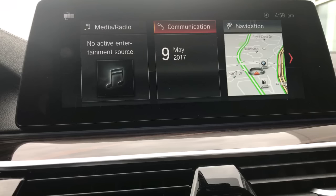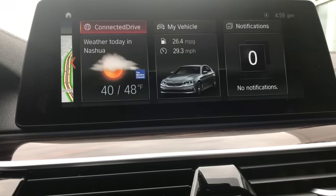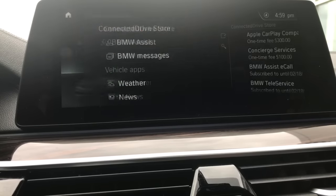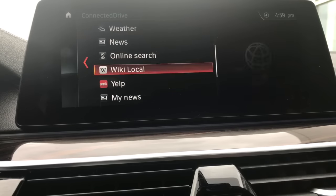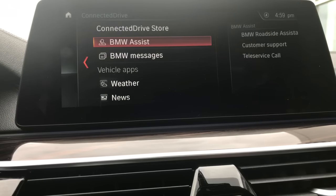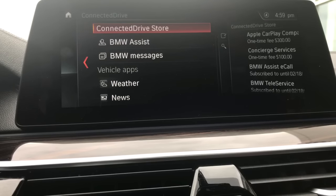So let's get to the process. We're going to scroll to Connect to Drive and click on that. Once you're in Connect to Drive, you'll see the option for the Connect to Drive Store. If you have just started your vehicle, this option may not show up just yet — it takes about 30 to 45 seconds for all these apps to populate. So if you don't see it initially, give it a second. We're going to click on Connect to Drive Store.